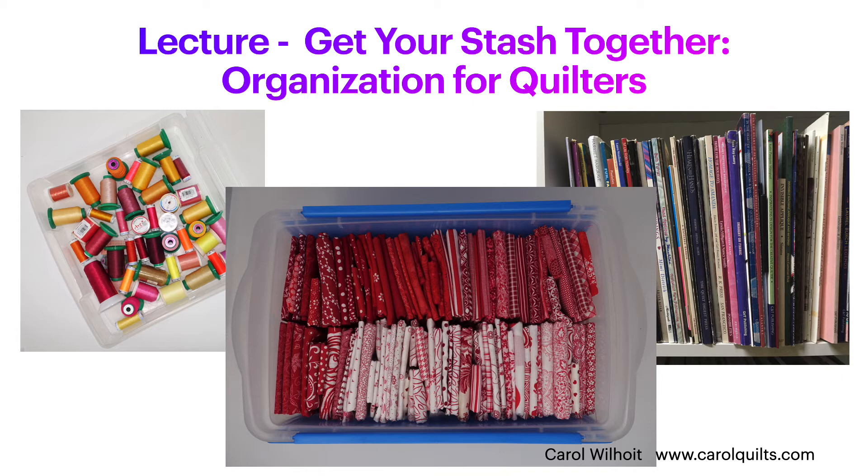I share how I approach my quilting supplies in a lecture titled Get Your Stash Together. I show how I organize, store, and use my fabric, books, tools, and other supplies. Over the years, I've gotten feedback from many attendees about how they have successfully implemented these ideas.